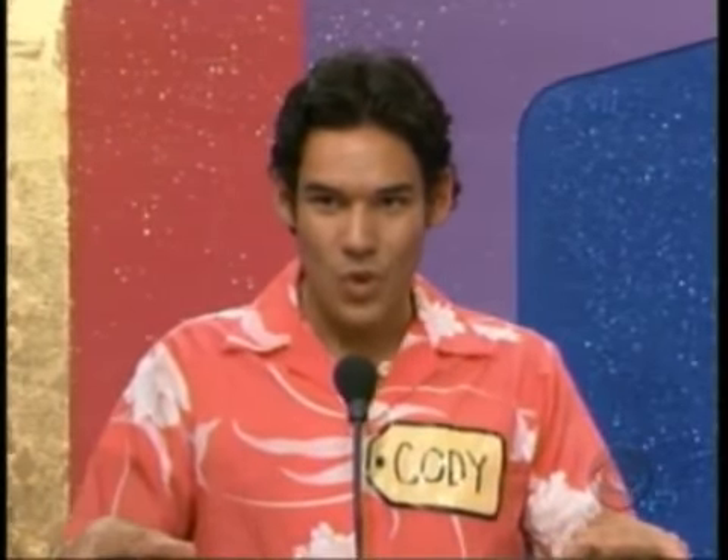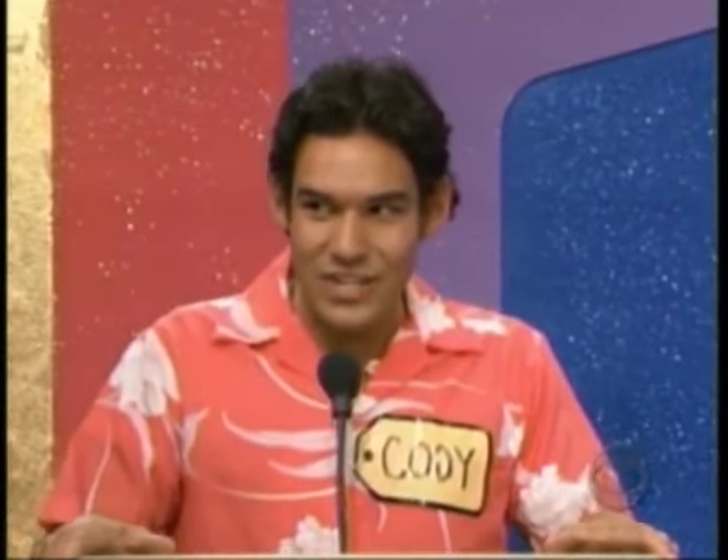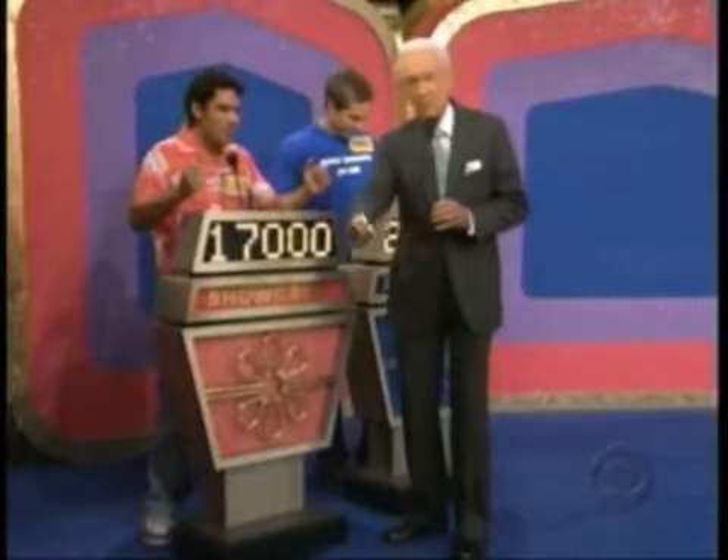What do you bid on that showcase? I am going to go with $17,000 even. $17,000 is his bid and we will be right back!